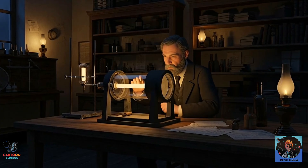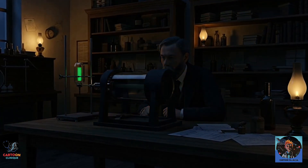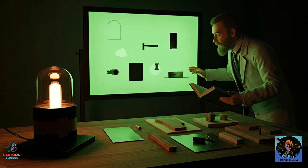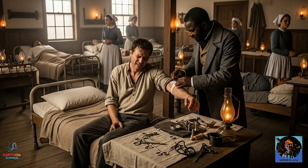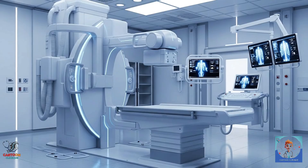So let's recap. One curious German physicist, Wilhelm Röntgen, accidentally noticed a mysterious glow in his lab. He experimented, discovered rays that could pass through flesh, freaked out his wife, and ended up giving humanity one of the most powerful medical tools ever invented. Before X-rays, doctors were guessing. After X-rays, they had vision — literally.